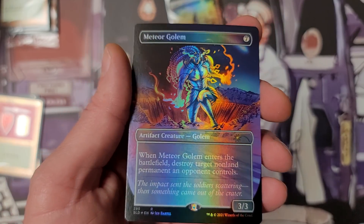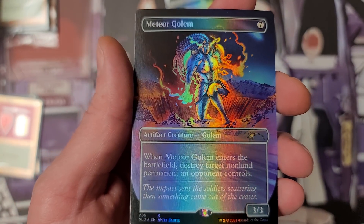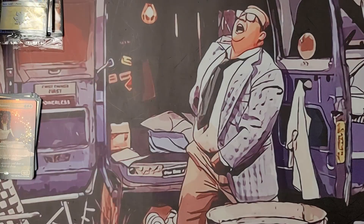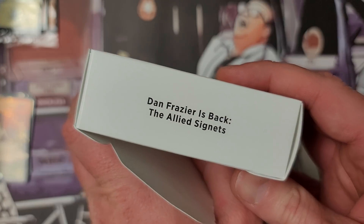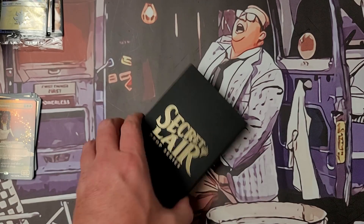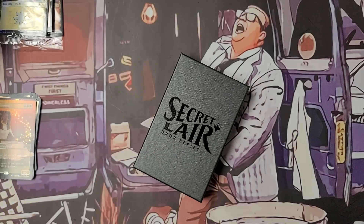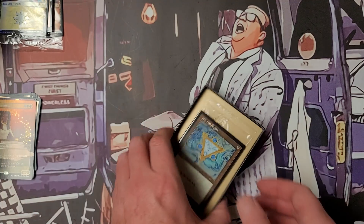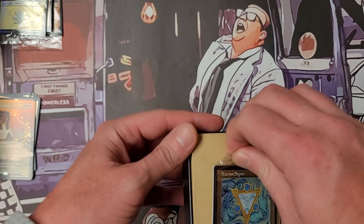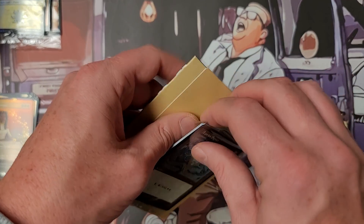Meteor Golem — not sure why they printed this one, but that is the sharpest, most detailed, beautiful Meteor Golem I've ever seen. That was our secret in that one. Here again is Dan Frazier is Back: Allied, and maybe there's another secret, another crazy number-to-100, not just inside the Praetors — that's kind of what we're going for with this mass opening.